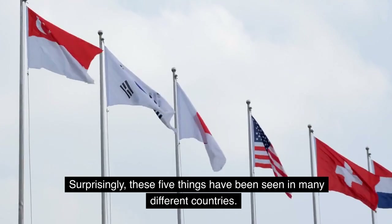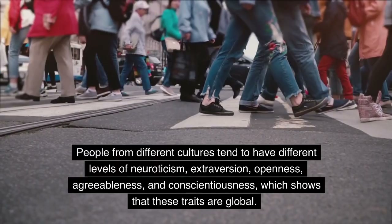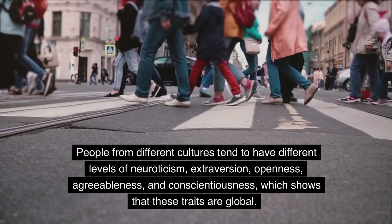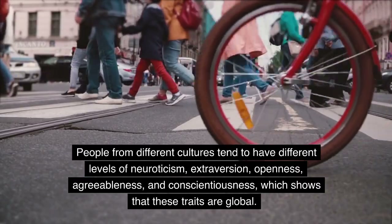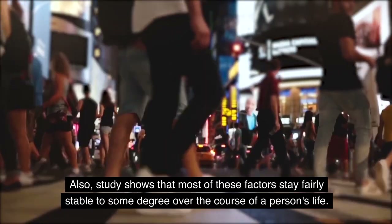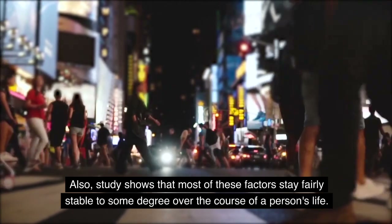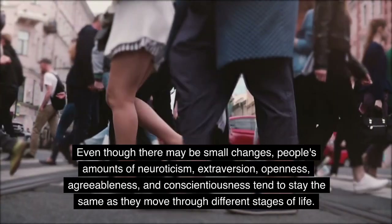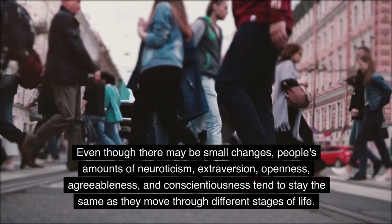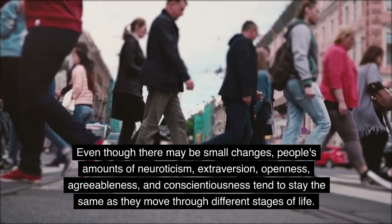Surprisingly, these five factors have been seen in many different countries. People from different cultures tend to have different levels of neuroticism, extroversion, openness, agreeableness, and conscientiousness, which shows that these traits are global. Also, study shows that most of these factors stay fairly stable over the course of a person's life. Even though there may be small changes, people's levels of these traits tend to stay the same as they move through different stages of life.